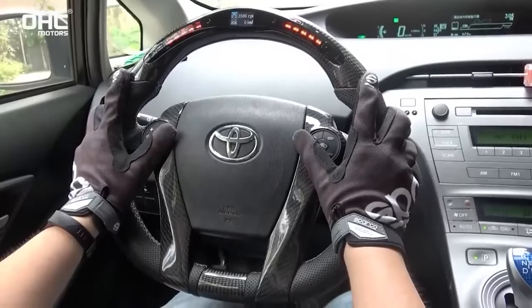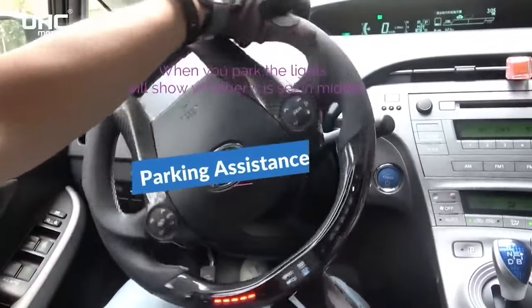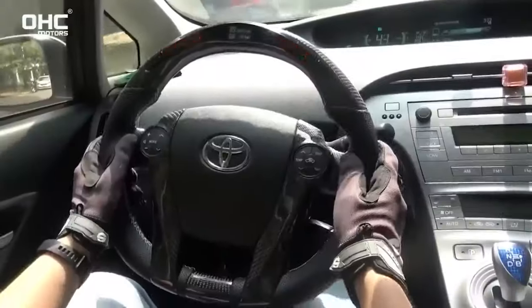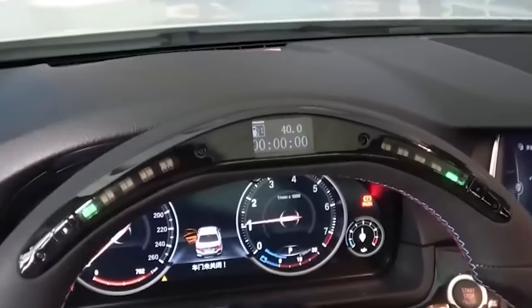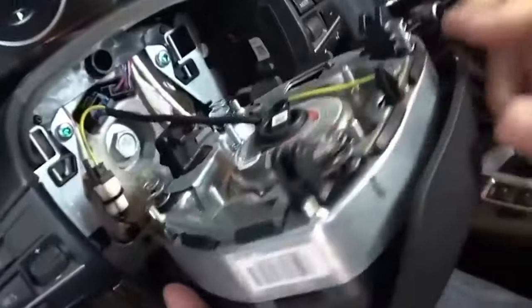The integrated screen on this steering wheel allows you to effortlessly monitor fuel consumption, temperature, data speed, and even lap times on the racetrack. The wireless smart transmitter seamlessly connects through the OBD socket, significantly reducing installation time. However, it is still advisable to entrust the installation process to a professional for optimal results.